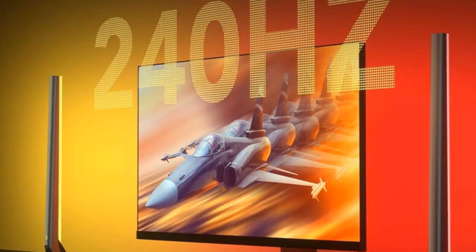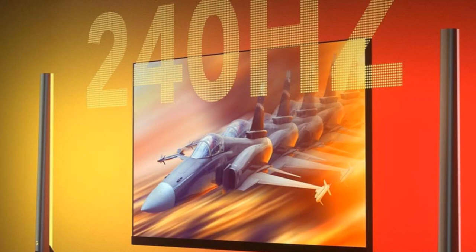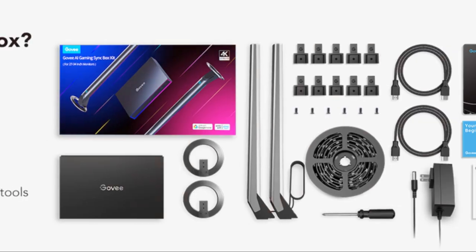Elevate your gaming experience today with the Govi AI Gaming Syncbox Kit. Illuminate. Sync. Immerse.